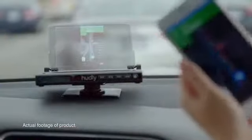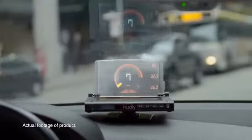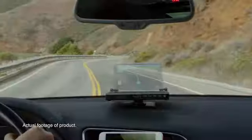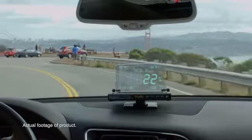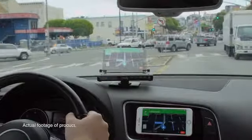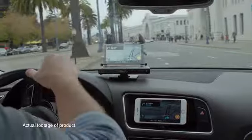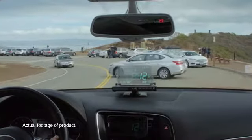Our new head-up display is now wireless and boasts a larger, sharper display. Just like before, you can customize your driving experience by casting any app directly in your line of sight, and it works in virtually any car. Hadley Wireless decreases the likelihood of an accident by letting you see both the road and vital driving information at the same time.